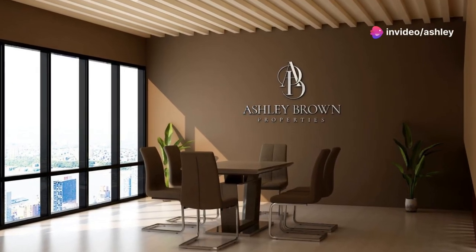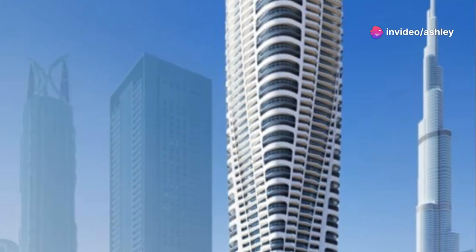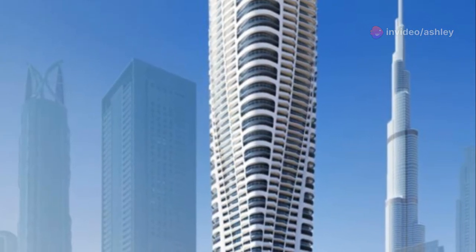Stop settling for less — embrace the epitome of luxury. Welcome to Volta Tower by Domac, a prestigious gem on Sheikh Zayed Road in the heart of downtown Dubai.